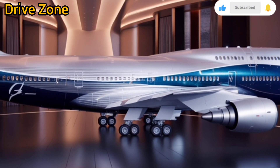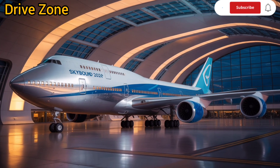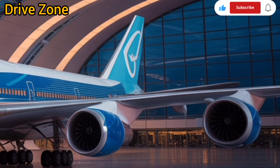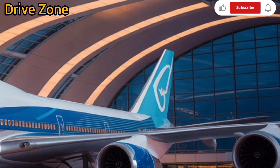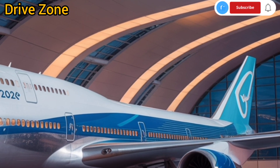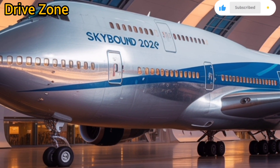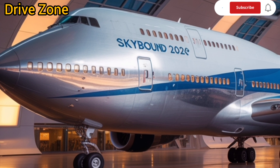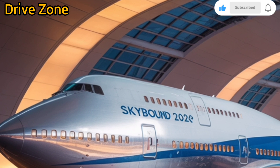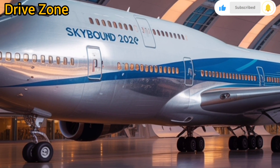The Boeing 747-2026 isn't just about transportation — it's about experience, innovation, and pushing the boundaries of what a jumbo jet can achieve. It reflects Boeing's commitment to evolve with the times while honoring a legacy that shaped global aviation. For passengers, it offers unmatched comfort and connectivity. For airlines, it provides operational flexibility, performance, and efficiency. And for the planet, it signifies a move towards cleaner, smarter aviation. Whether you're a frequent flyer, an aviation enthusiast, or part of the airline industry, the 2026 Boeing 747 is a testament to what the future of flight looks like when heritage meets innovation.